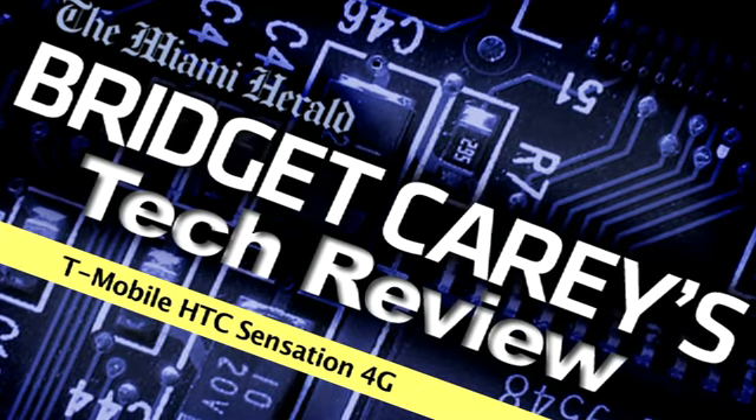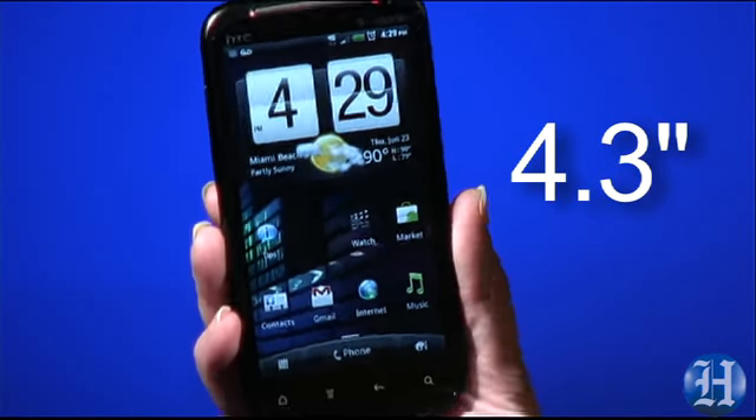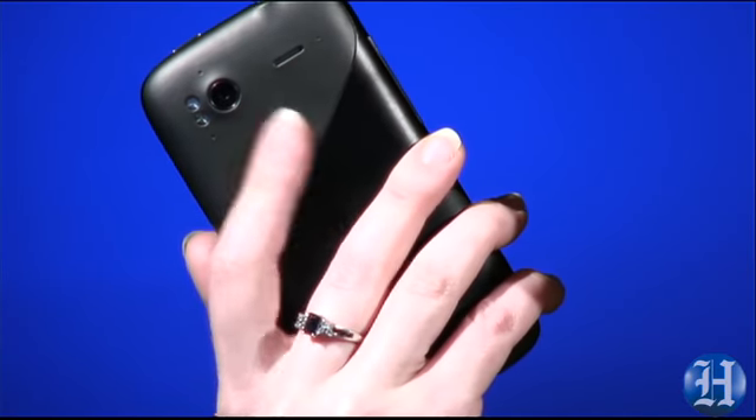The HTC Sensation 4G is going to be a sensation this summer on T-Mobile. It's the largest screen this carrier has, measuring 4.3 inches, but it doesn't feel like a big phone. That's because it's just so thin and has these rounded edges and a smooth finish. Everything about it makes it easy to hold.